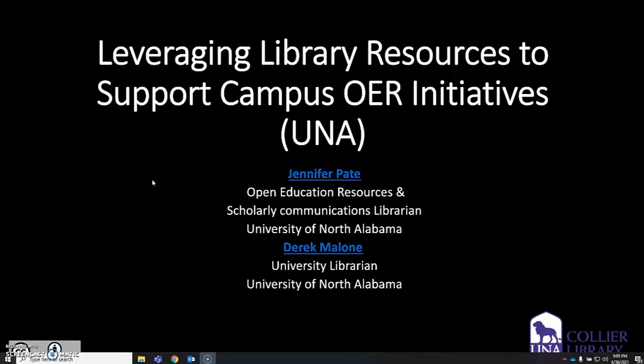Hello, my name is Derrick Malone. I am the University Librarian at the University of North Alabama, and I am joined by Jennifer Pate, the Open Education Resources and Scholarly Communications Librarian, also from the University of North Alabama. We're presenting today: Leveraging Library Resources to Support Campus OER Initiatives at UNA.